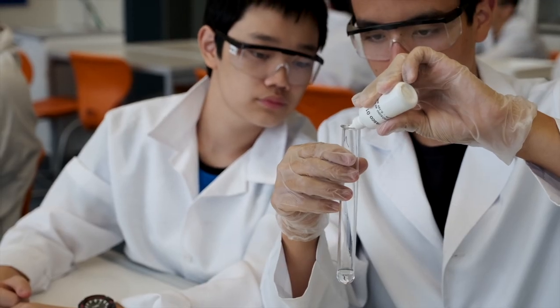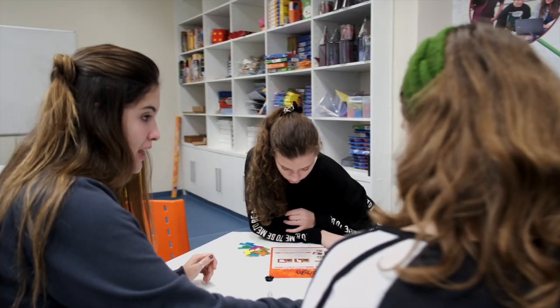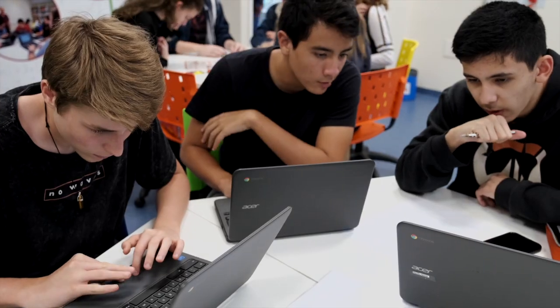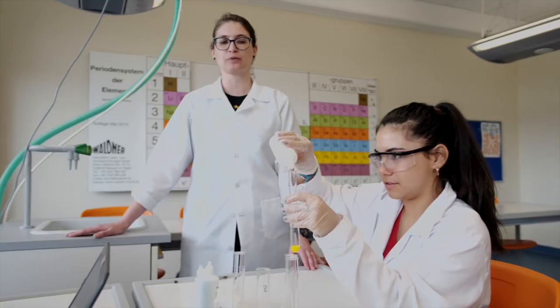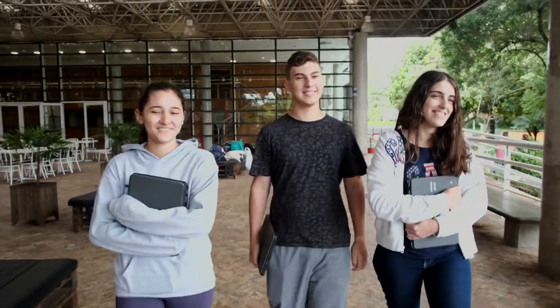As plataformas são meios e os Chromebooks são ferramentas para essa aprendizagem. Ao final, desejamos que os nossos alunos sejam cidadãos capazes de contribuir com a sociedade. Que sonhem e realizem seus sonhos, criando um mundo melhor para si e para os outros.